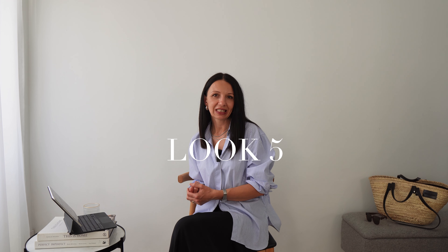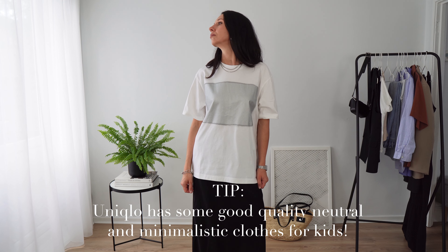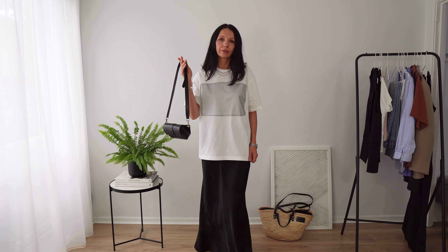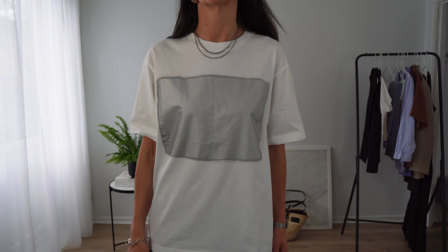Outfit number five is a graphic t-shirt. I really struggle with graphic t-shirts because most of them are band t-shirts that look old. I've been looking in vintage shops a lot and there's just nothing — 80% of the t-shirts are black and really washed out. But I found this t-shirt. We went to Uniqlo with my daughters and I saw this minimalistic, beautiful t-shirt. There was only one left in the size I wanted — perfect fit, not long, not cropped, something in between. So I decided to add a lot of silver jewelry to make a statement.